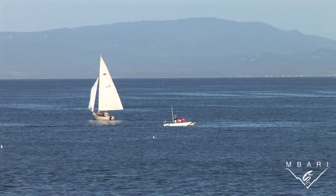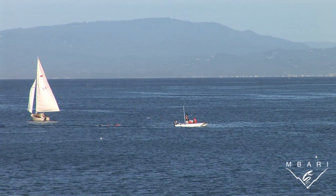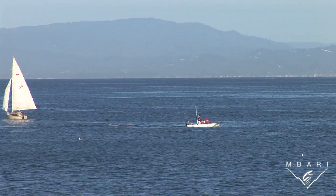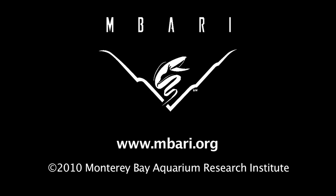We're still in this testing phase, but our hope is that this little robot will eventually be able to travel all the way from California to Hawaii on a single set of batteries. This is Jim Bellingham for the Monterey Bay Aquarium Research Institute.